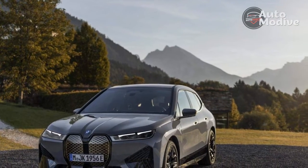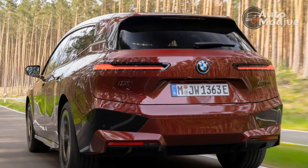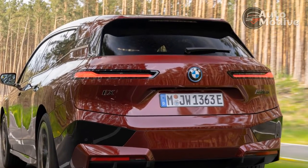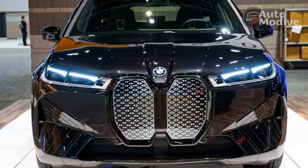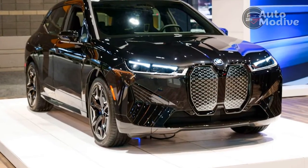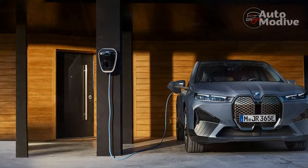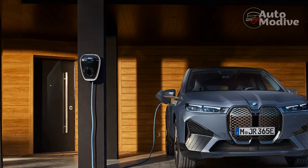The M60's chassis dynamics defy perceptions of what you'd expect from a 2.6-ton SUV. Attacking fast, twisty roads in the dry, you'll need to be driving at wildly illegal speeds before you start to breach its grip levels, even when accelerating hard through bends. And this is combined with a level of body control that few combustion engine SUVs — the Porsche Cayennes being perhaps one exception — with their weight positioned higher, could compete with.